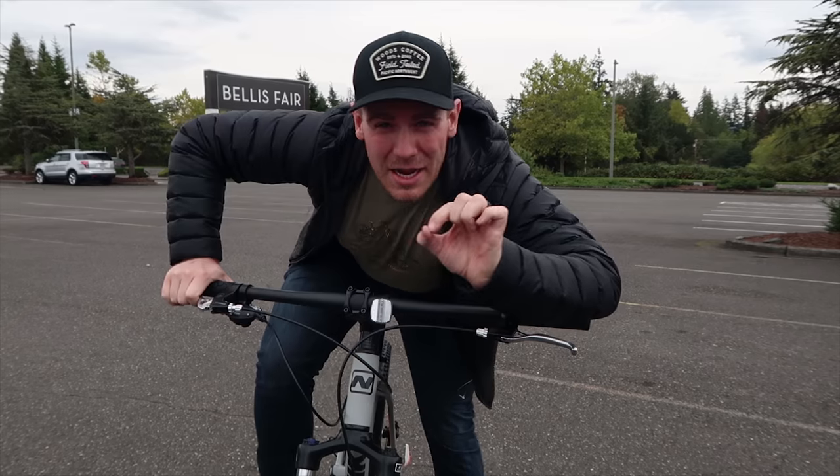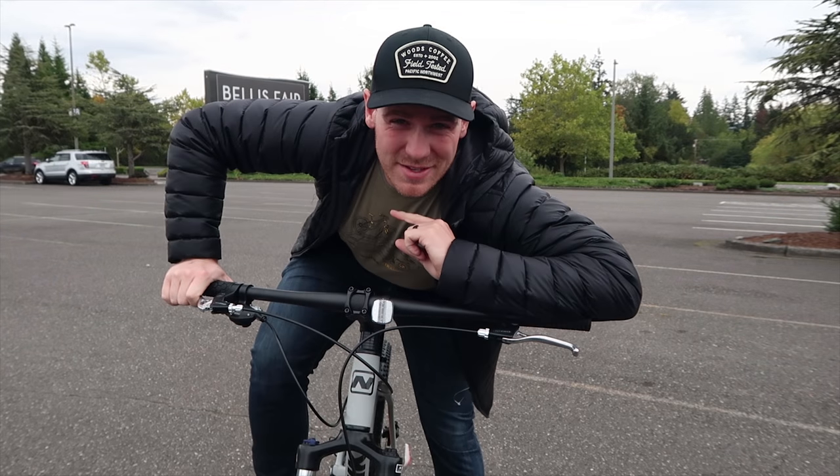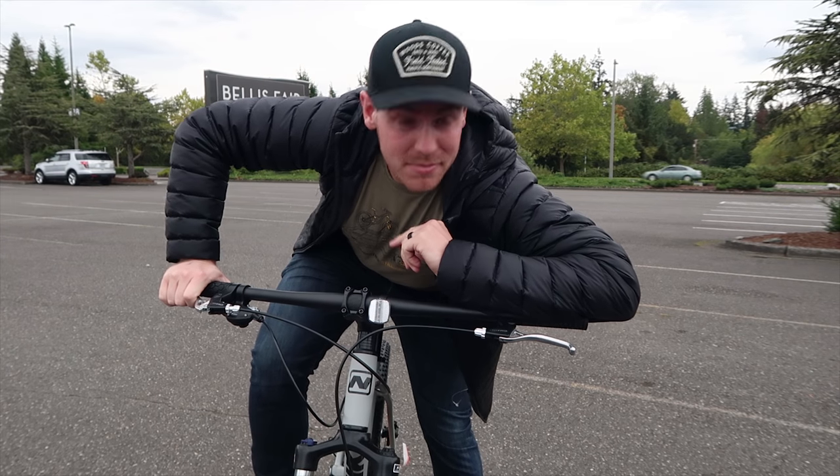I'm tempted to try a wheelie, but I think I might fall on my butt. I can barely do a wheelie — this bike needs to be set up, but I'm pretty stoked, so let's get home.